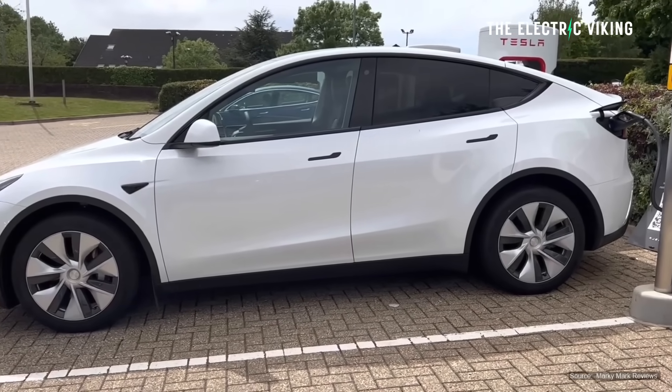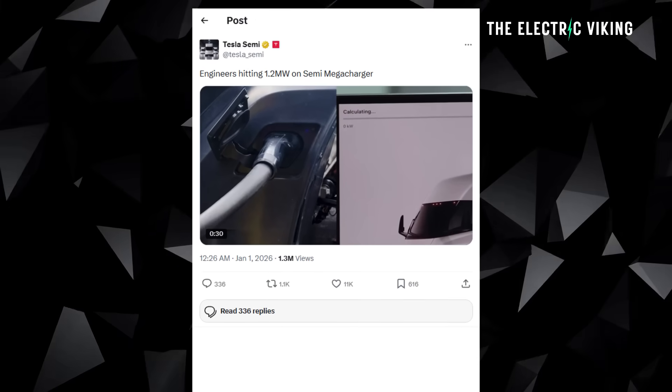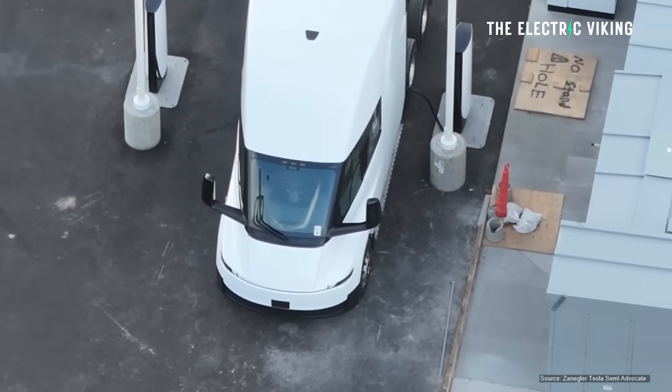More common than that, though, are the 250 kilowatt chargers. Tesla actually posted a video showing the Semi charging at 1,206 kilowatts to be exact.